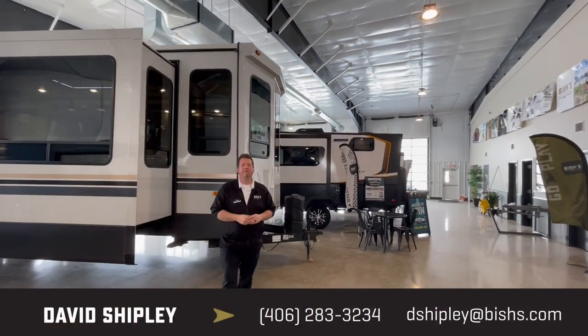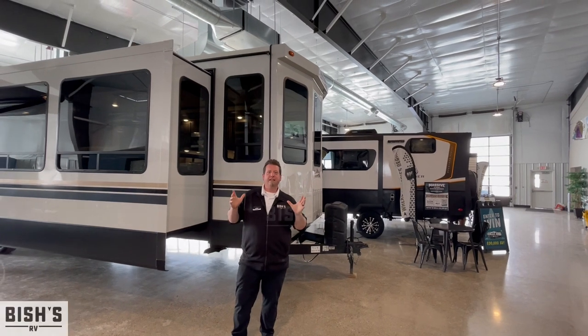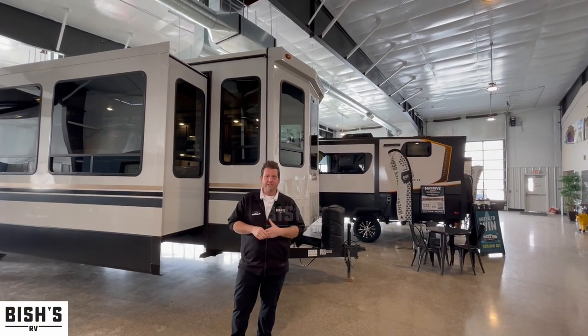All right, hey guys. Welcome back to Bishop's RV in Great Falls, Montana. I'm Dave Shipley, and today we're featuring the Cedar Creek Cottage 40 CCK.